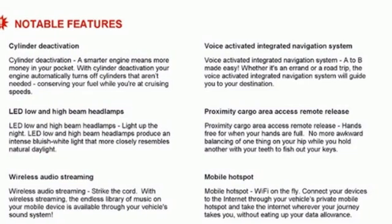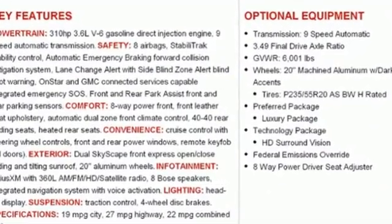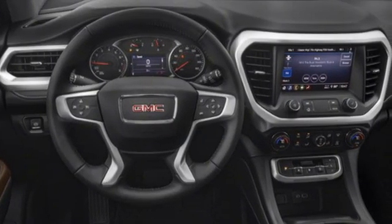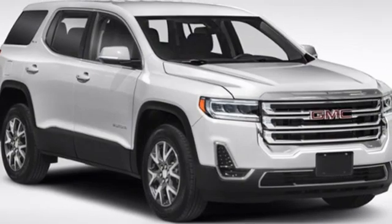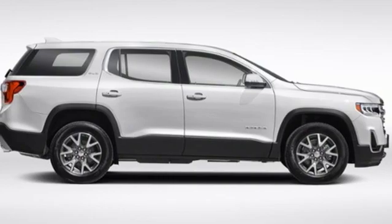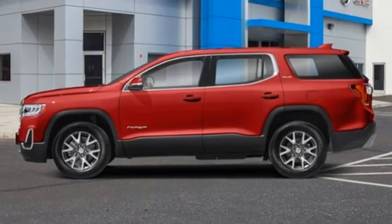Intercooled turbo inline four cylinder engine, front heated leather bucket seats, streaming audio, auto dimming rear view mirror, dual zone climate control, wifi hotspot, external memory control, hands-free lift gate, remote engine start, and integrated navigation system with voice activation.